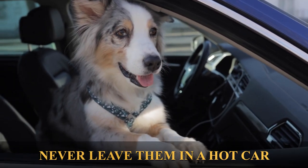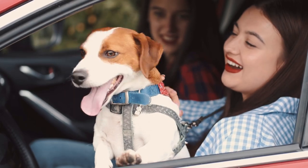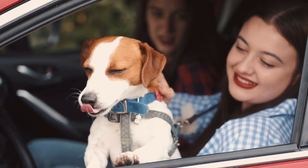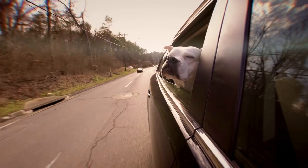Never leave your dog in a hot car. This is a no-brainer but it's worth mentioning: never leave your dog in a hot car, even for a short period. The temperature inside a car can rise quickly, which can be deadly for your furry friend.